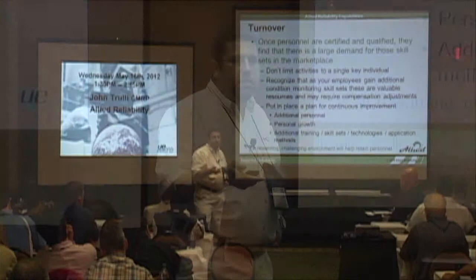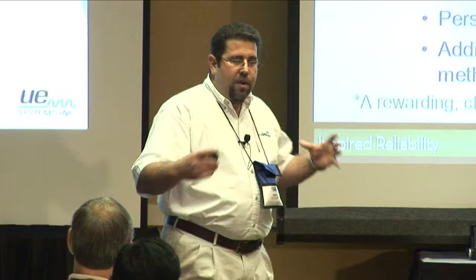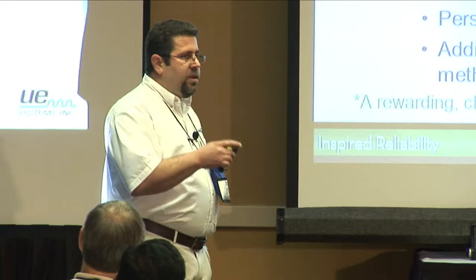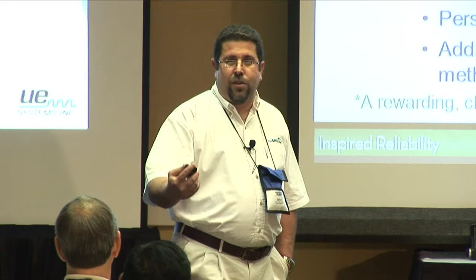We found that we're subject to the same circumstances. Our individuals who we bring on board, train, and bring up to speed in the Allied philosophies are valuable folks. If we don't create an environment that fosters continuous improvement and provides them with additional training and opportunities, we're going to lose those folks. The key takeaway is: ensure we're getting quality individuals, recognize that they're valuable, and put in place a continuous improvement plan to help retain them. We found that if they're challenged, they're generally happy and they're going to stay.